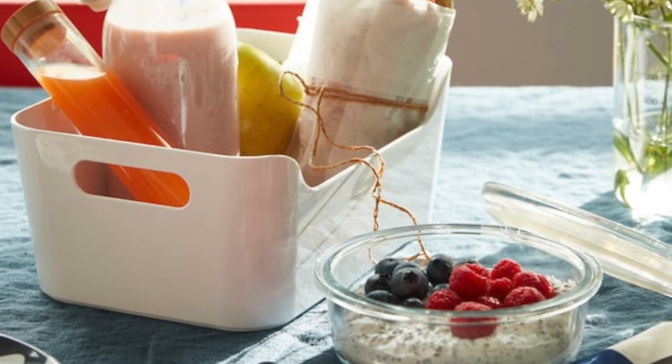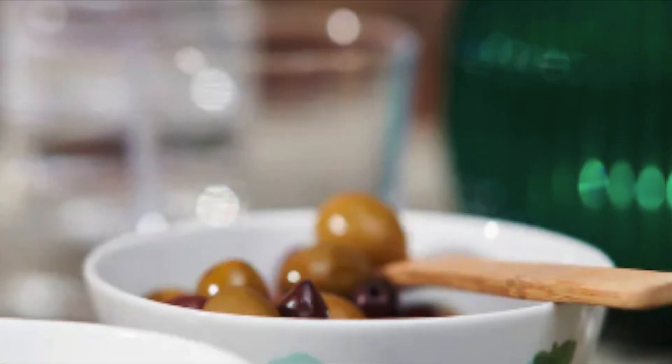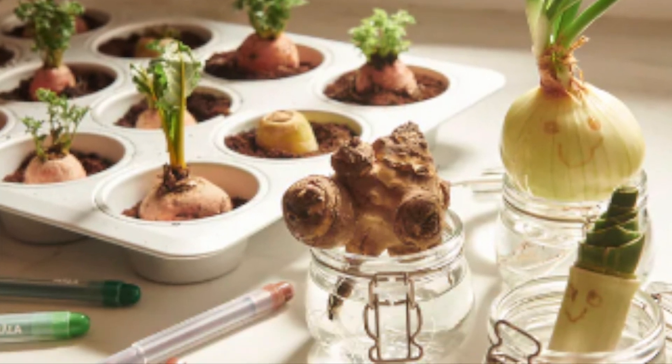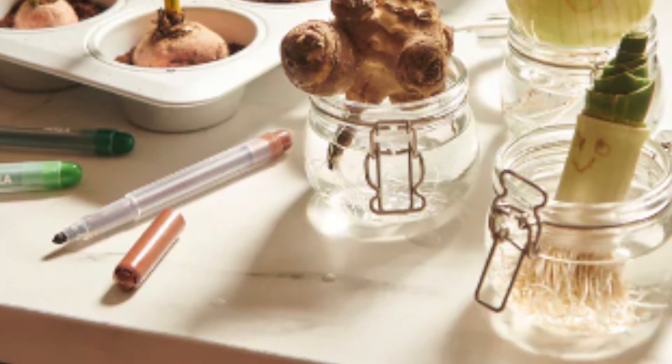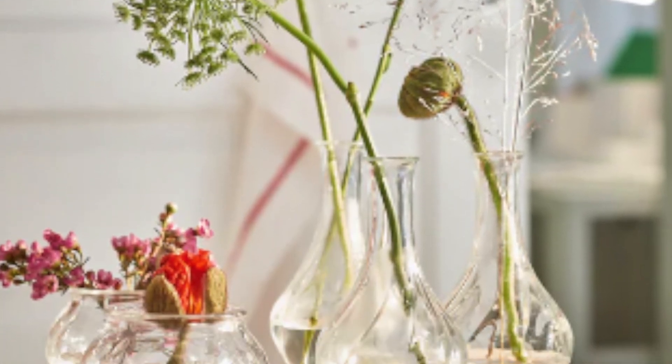I'm sure everyone who loves to decorate and redecorate, or just loves the idea of having nice stuff for the house, is really excited. But for people like me who aren't in Manila, we are unable to fly out there right now because of the pandemic.